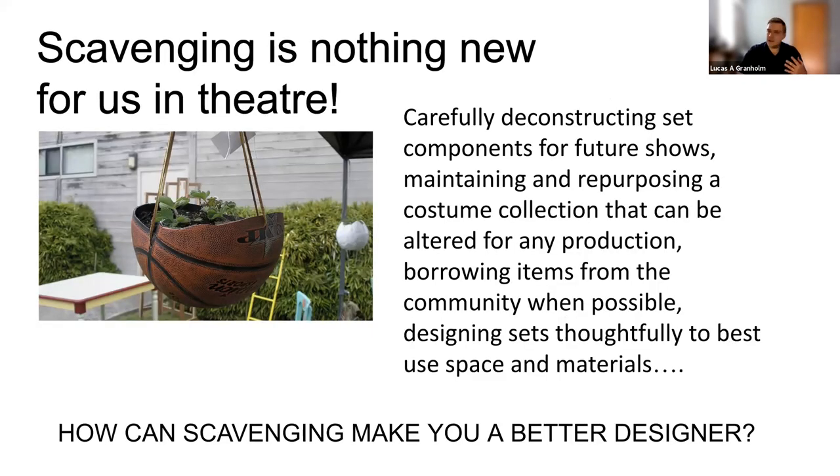Scavenging and using found objects and trying to do things as cheaply as possible is nothing new in theater. We're always begging, borrowing, or stealing items — with permission, of course — and always repurposing what we already have to keep costs down. But the goal here is how can we scavenge and use reclaimed objects to make our designs better and incorporate this into our teaching environment to create stronger student designers.